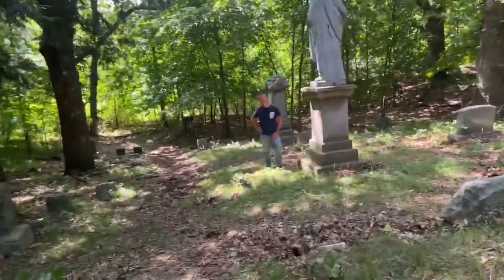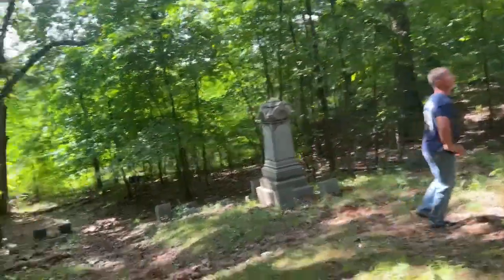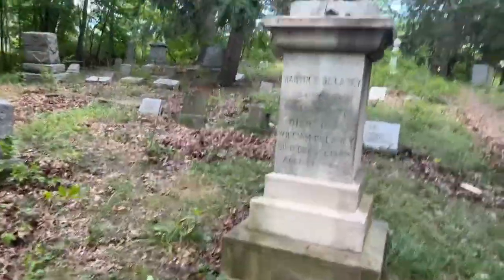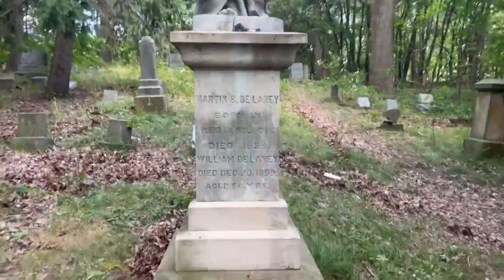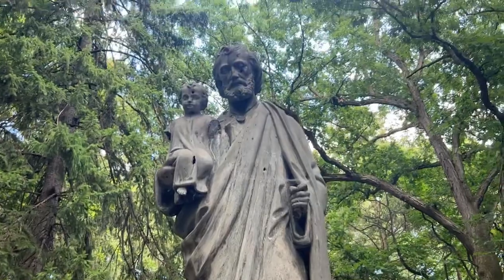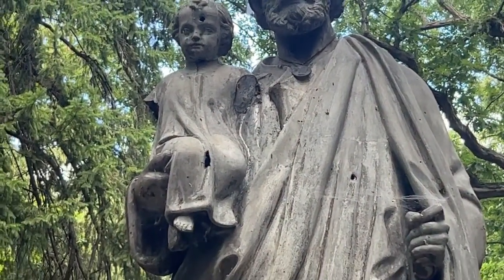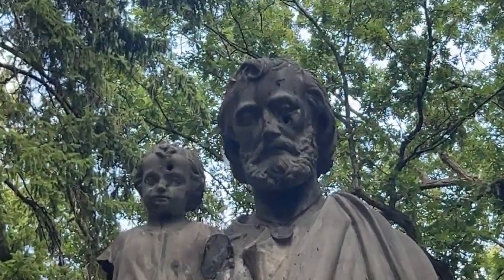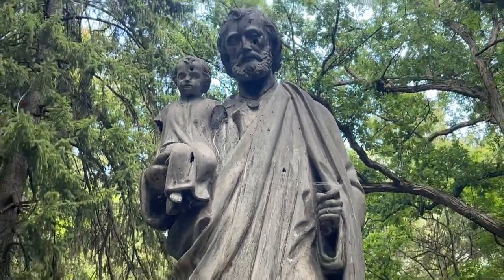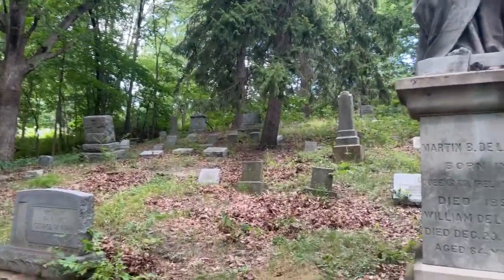This is the one with the gunshots in it. There's a big statue of Joseph holding Jesus, and it was all shot out — people came and used it for target practice. Look — there's a bullet hole in his face, one through the baby's head, one below the eye, and one through the chest. Martin Delaney, born Queens County, Ireland — one of the first burials within the first ten years. Like, find something better to shoot at than Joseph and Jesus, people.